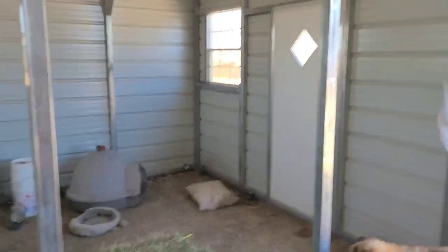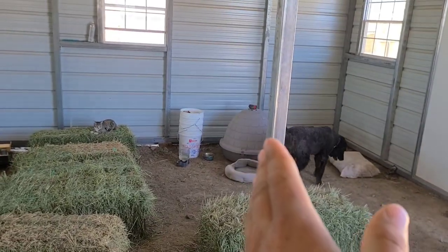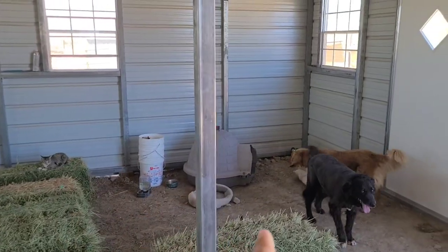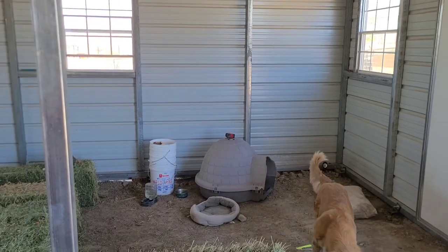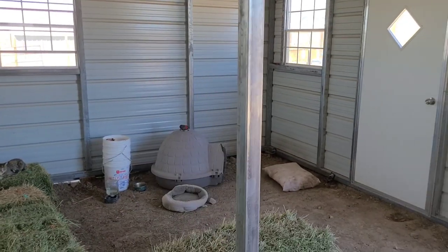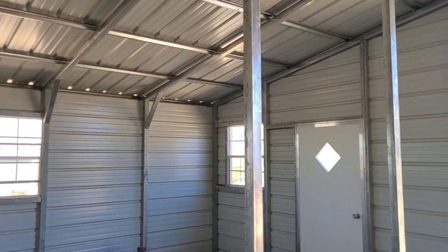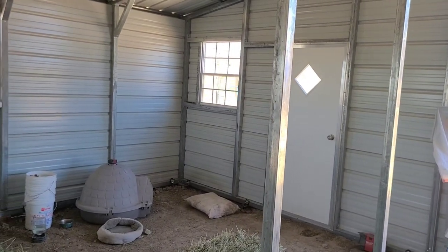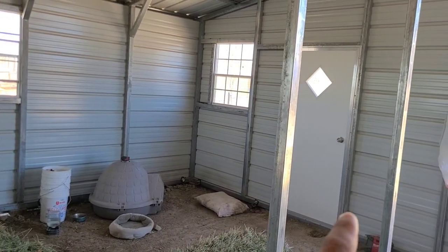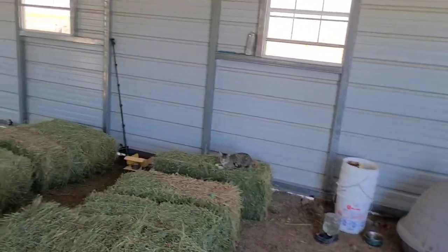On this side of the barn we're going to do a barn office type deal. We'll probably wall off this area and install a mini fridge or something so we can keep vaccines and all our other supplies in there — heat lamps, kidding supplies, all that good stuff that we didn't have room to store before. We'll just be able to access that right through the man door on this side.